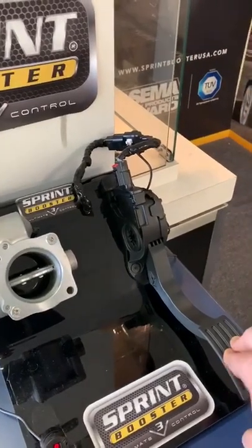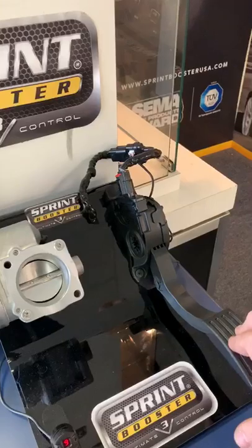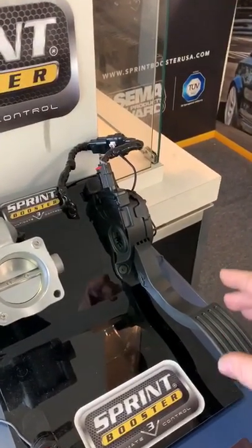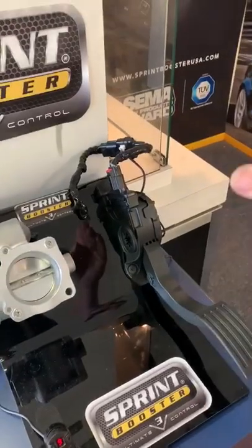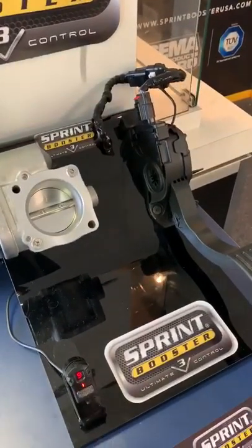And then of course you have race mode, which opens up like a guillotine. Again, 100% — can't push the gas down anymore. I let go, the blade is moving. I completely let go, it's not open anymore. So it's a great demonstration.